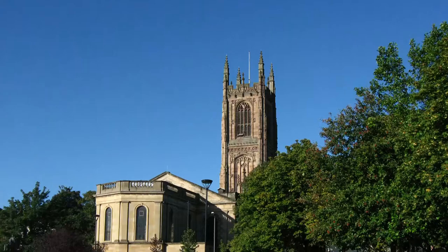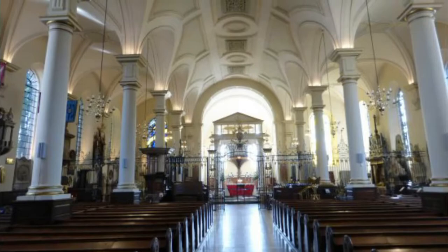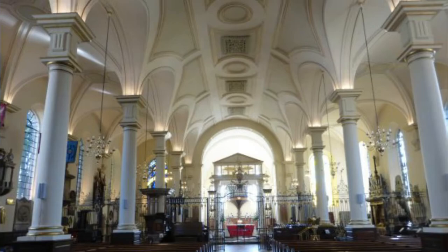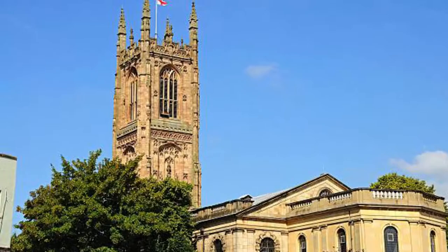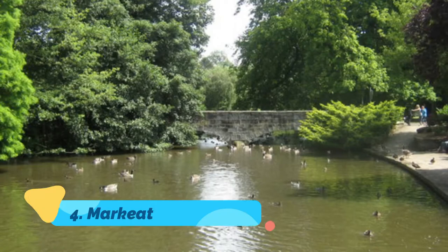Number three: Derby Cathedral. For most of its life, Derby Cathedral has been known as All Saints Church and only became a cathedral when the Diocese of Derby was formed in 1927. The building dates back to the 16th century, though its nave and chancel were reconfigured in the early 18th century. The oldest part of the building is the Perpendicular Gothic tower, 65 metres high, raised between 1510 and 1532.